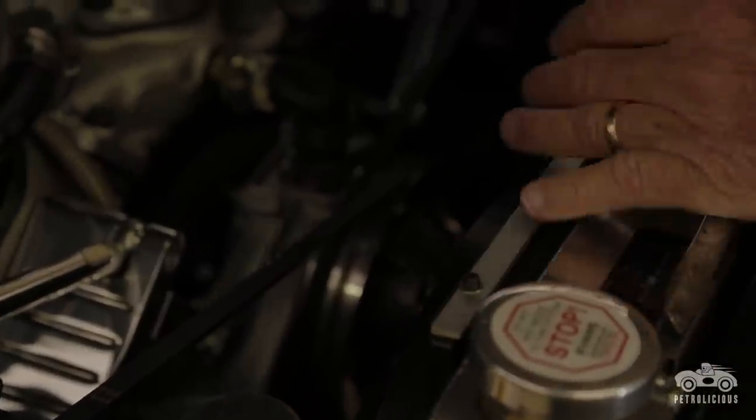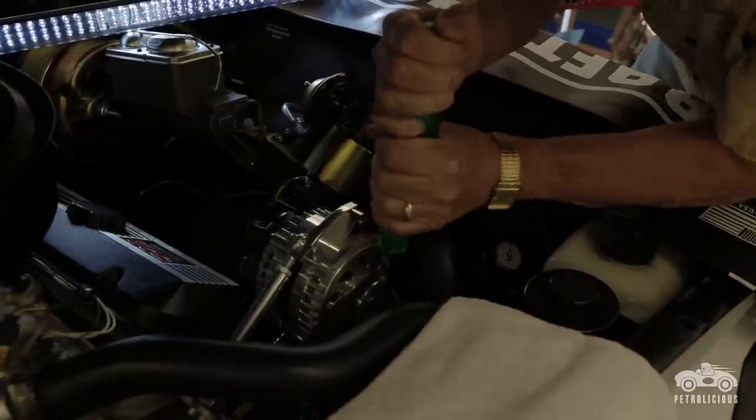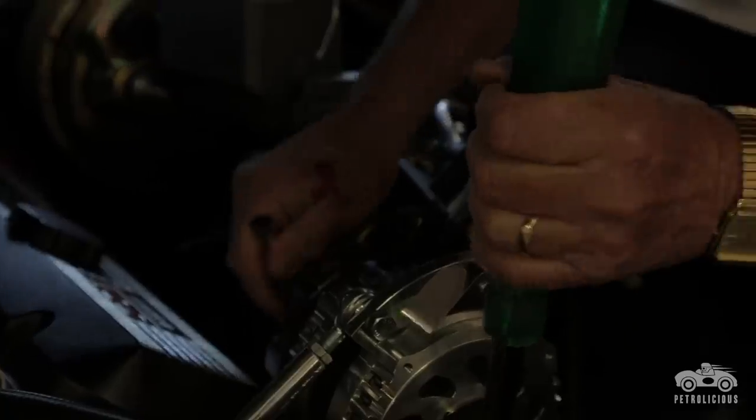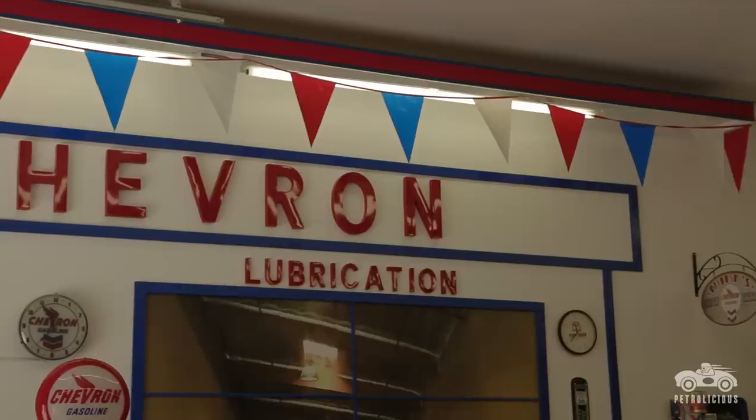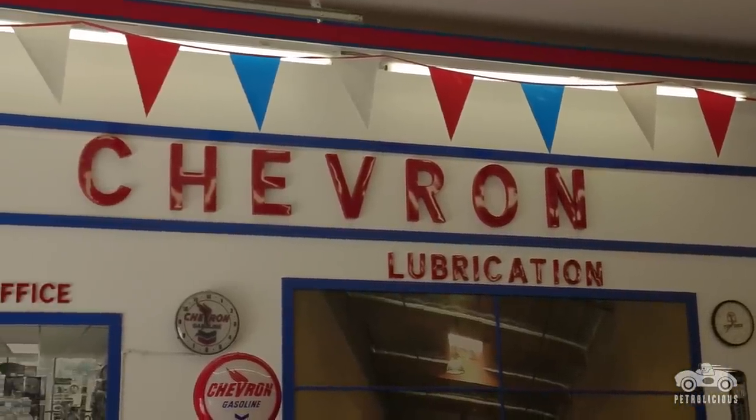We had a love for cars in high school and after, then got married and raised a family. Once the kids were raised and through college and we had a little disposable income, I got back into the hobby about 15 years ago.